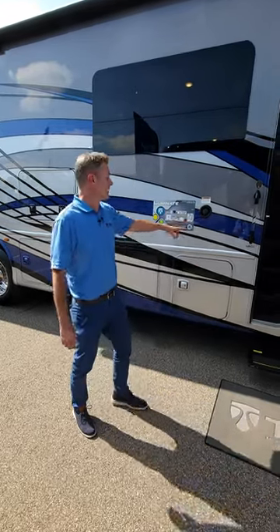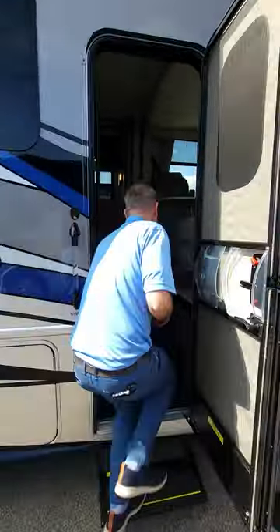Hi, it's Steve from Thor Motor Coaches, the all-new Luminate MM30. When you see something you like, tap that screen twice.